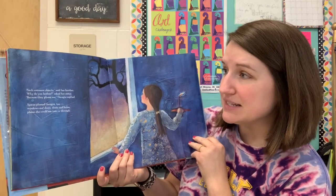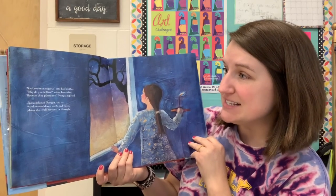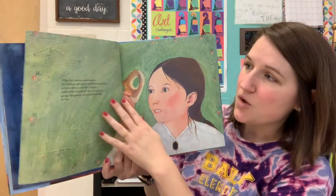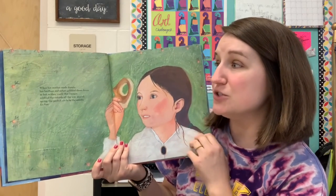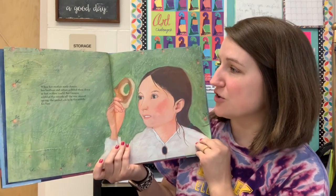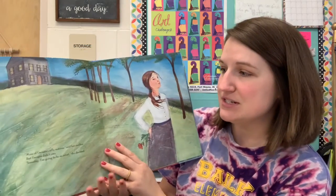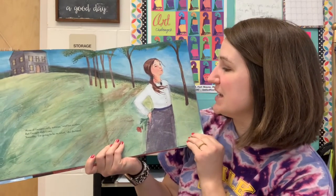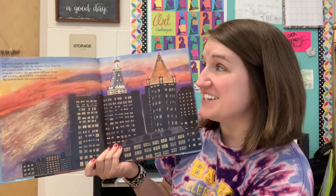Spaces pleased Georgia too — windows and doors, dents and holes, places she could see into or through. When her mother made donuts, her brothers and sisters gobbled them down as fast as they could. But Georgia nibbled the outside all the way around, saving the perfect circle in the middle for last. "More of Georgia's silly notions," said her mother. But Georgia didn't care. "Someday I'm going to be an artist," she would declare. And that's exactly what she did.